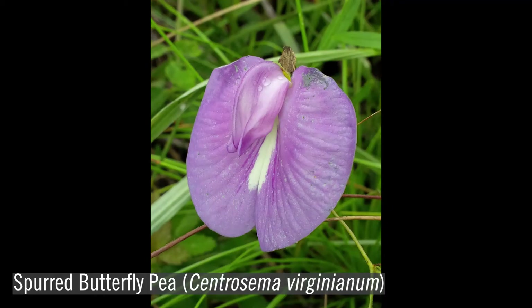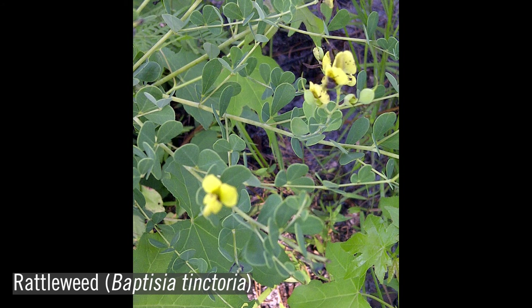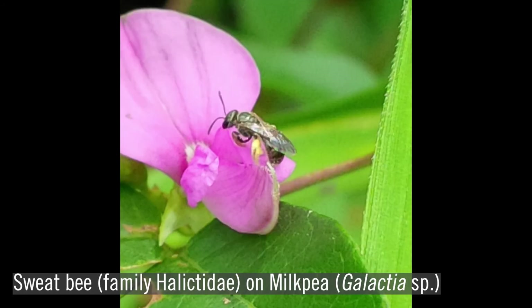Legumes are members of the Fabaceae family, one of the largest flowering plant families. They are abundant in the understory of longleaf forests, and most are perennials. Legumes are well adapted to living with frequent fire. After a fire, legumes are often the first herbaceous species to re-sprout and often bloom profusely following a burn. This characteristic may help attract pollinators, which is necessary since all legumes are insect-pollinated.